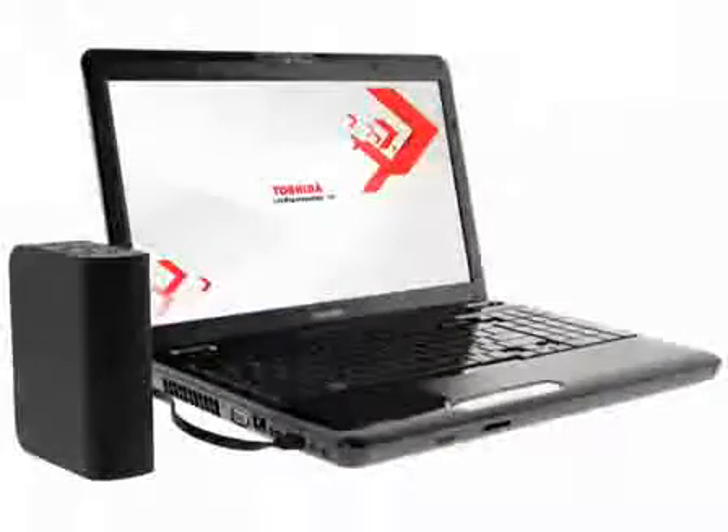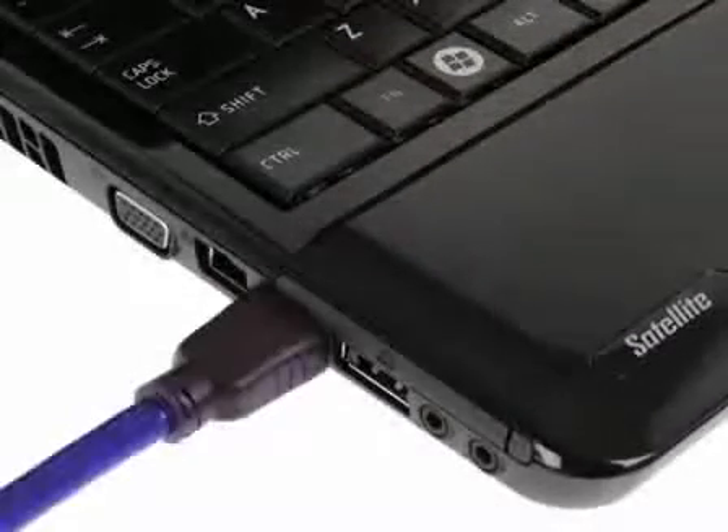A choice of ports enables a range of wired connections. There is also a combined USB and eSATA port for super-fast data transfers to external hard drives, plus a multi-card reader. Selected models also feature an HDMI port for easy connection to your HDMI-enabled TV.